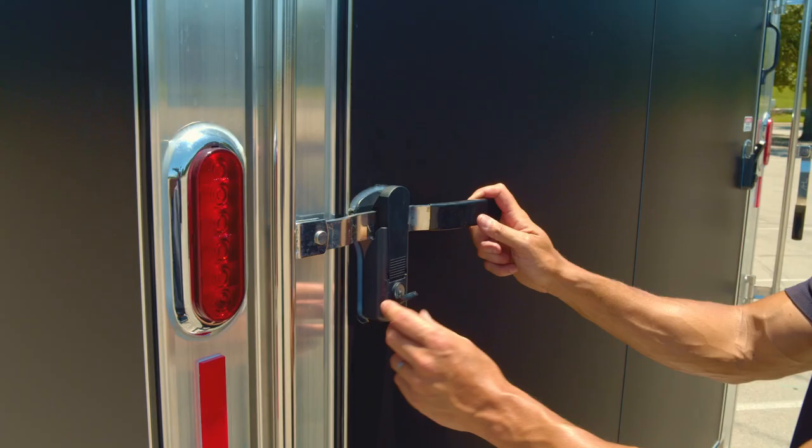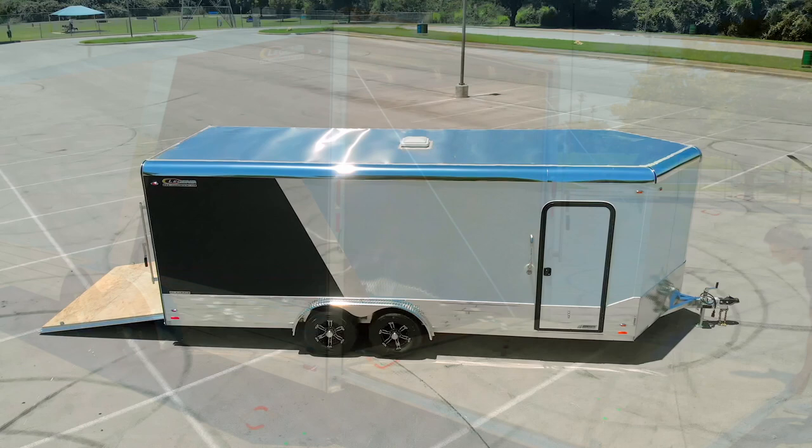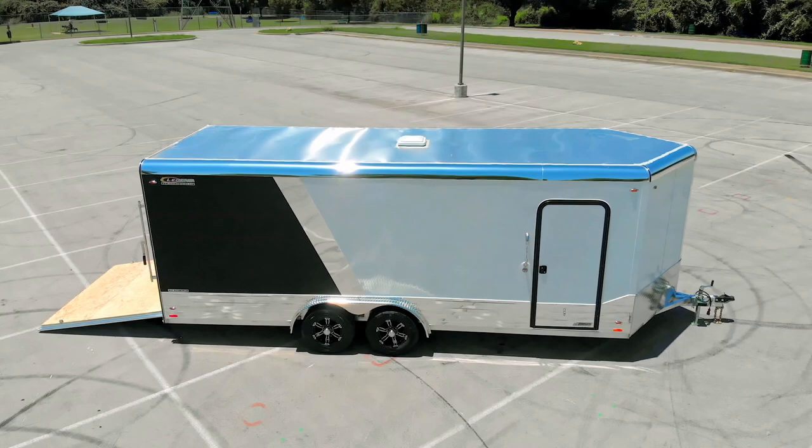Electric brakes on both axles are standard, along with a two and five-sixteenths coupler. In the rear of the trailer we've got keyed locking hasps — keyed alike — so there's no need for a padlock. The side door is an RV-style flush mount door with a lighted grab handle that has a soft glow at night when your running lights are on.